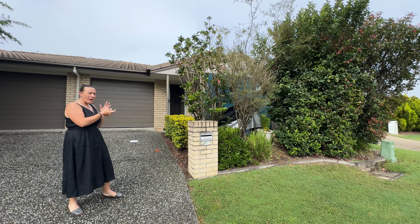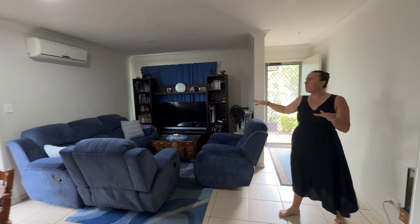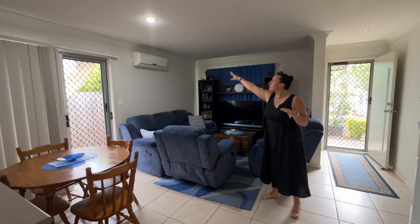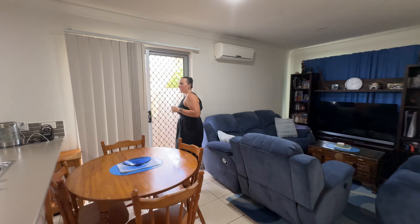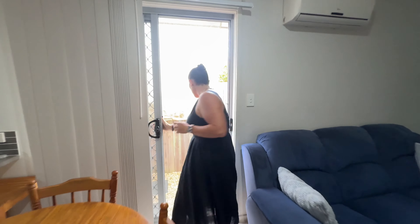As you walk in you can see it enters into the tiled open plan living and dining area. We've got split system air con and downlights, and then we do have access out here to get down to our clothesline.